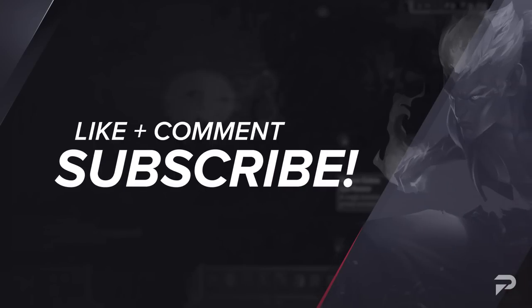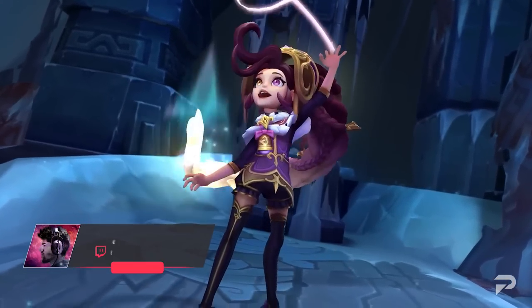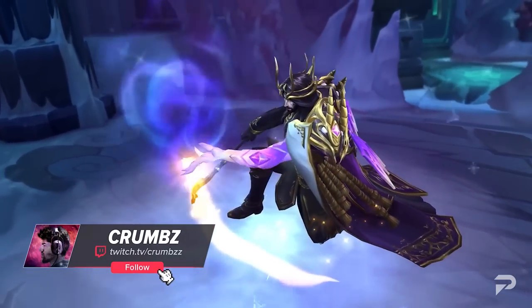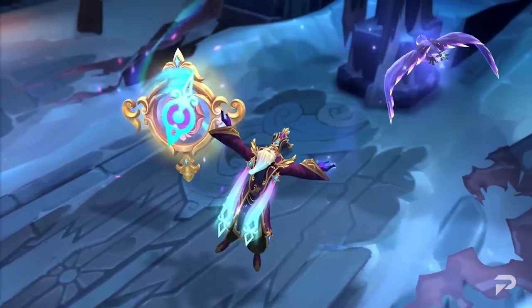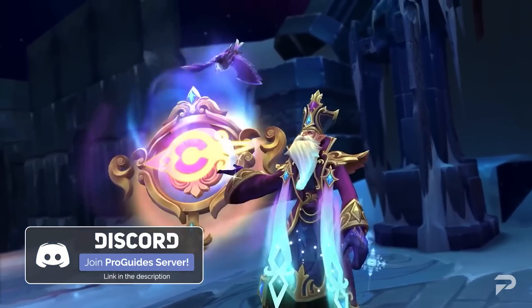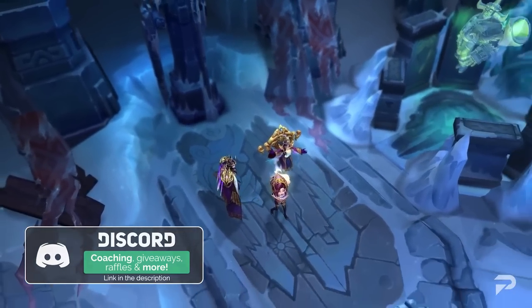That covers the upcoming changes for the 12.23B patch. Thank you so much for watching. I hope you enjoyed the video, and like always, feel free to share any thoughts you have in the comments section down below. Are there any changes you think Riot missed, or any that you strongly disagree with? Let us know. Take care everyone, happy holidays, and as always, good luck on the Rift.